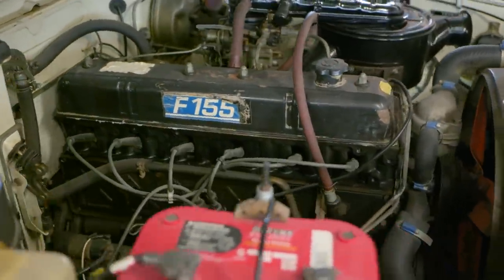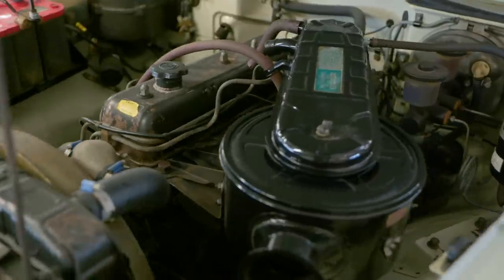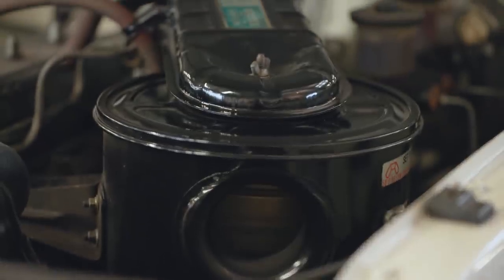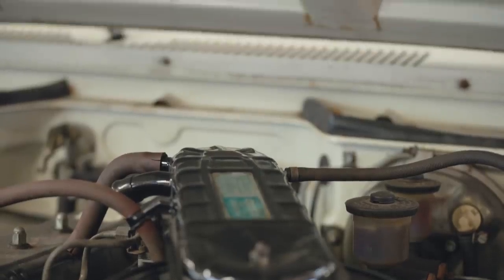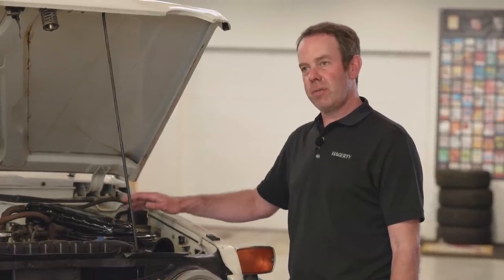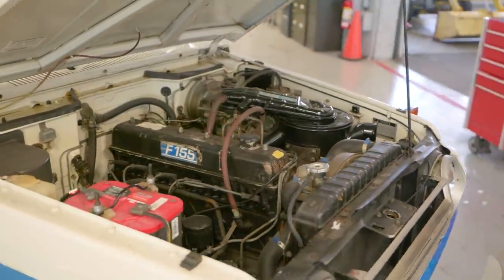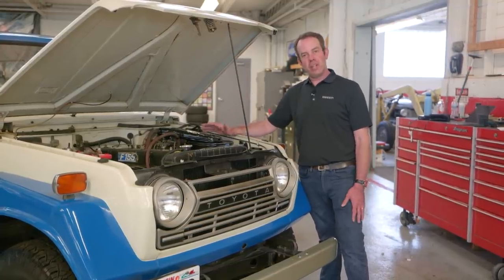Through the end of 1974, the FJ55 featured the F-Series engine, which was 3.9 liters and 125 horsepower — very high torque, very smooth, very low RPM. You'll never exceed 3,500 RPM in one of these things just by their basic design. After 1974, the 2F engine entered the picture, which was basically a 4.2-liter updated version with 10 more horsepower and a little more torque. The 2F engine was also backed by a 4-speed transmission instead of the 3-speed in the earlier FJ55s. One way to tell from the outside if it's an F-engined or 2F-engined FJ55 is that the 2F-engined models will have an additional bulge in the hood to clear the larger air cleaner.